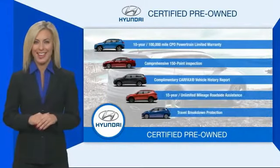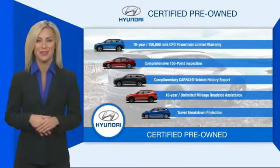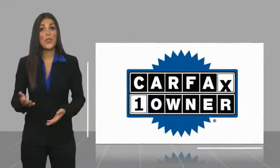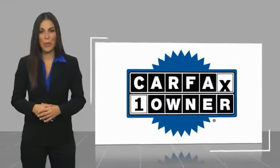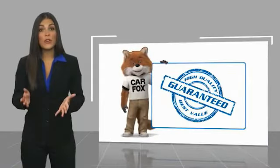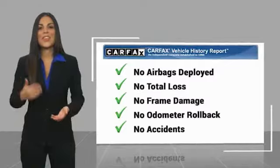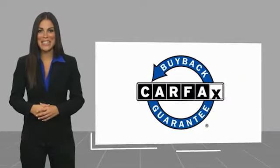Contact your Hyundai dealer today to learn more about the Hyundai Certified Program. This is a one-owner vehicle with a Carfax Vehicle History Report. Be sure to find a complimentary copy of this report online or contact the dealership. This vehicle qualifies for the Carfax Buyback Guarantee.